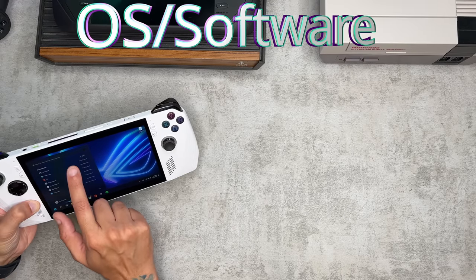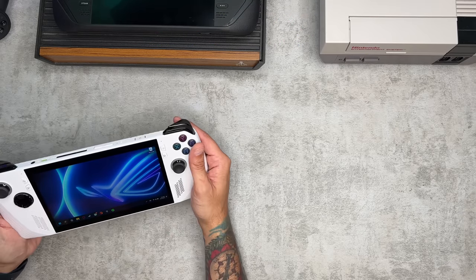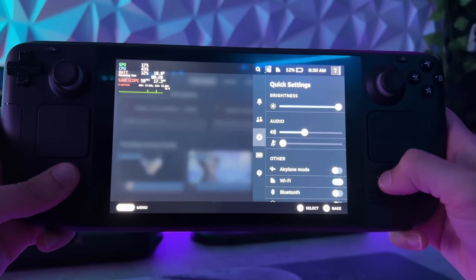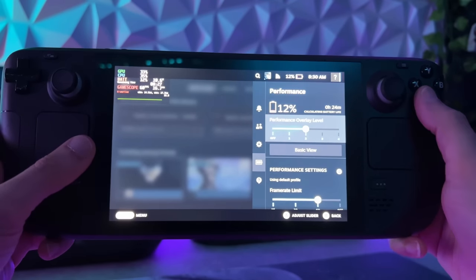As far as the OS — the operating system, the software — simplicity in getting up and running absolutely goes to the Deck because it boots right into SteamOS. I have to caveat this by saying you can install SteamOS on the ROG Ally, and you can also install Windows 10 or 11 on the Steam Deck. But as far as how these devices are meant to be used by the manufacturer, the Deck runs SteamOS and the Ally runs Windows 11 out of the box.